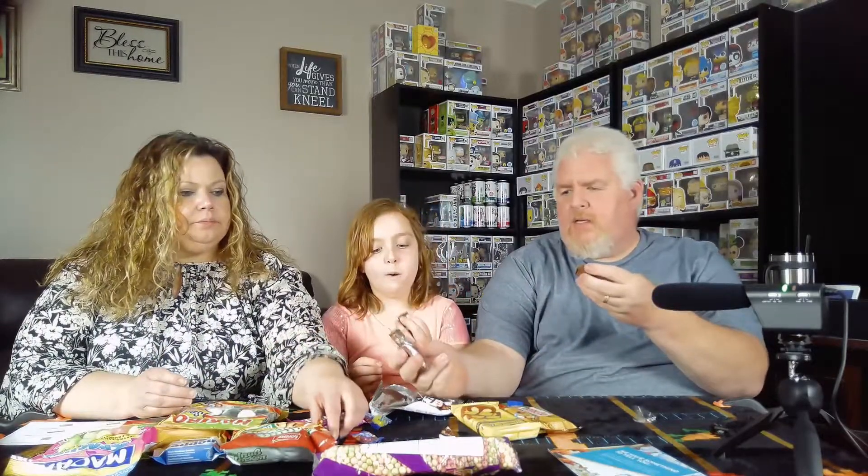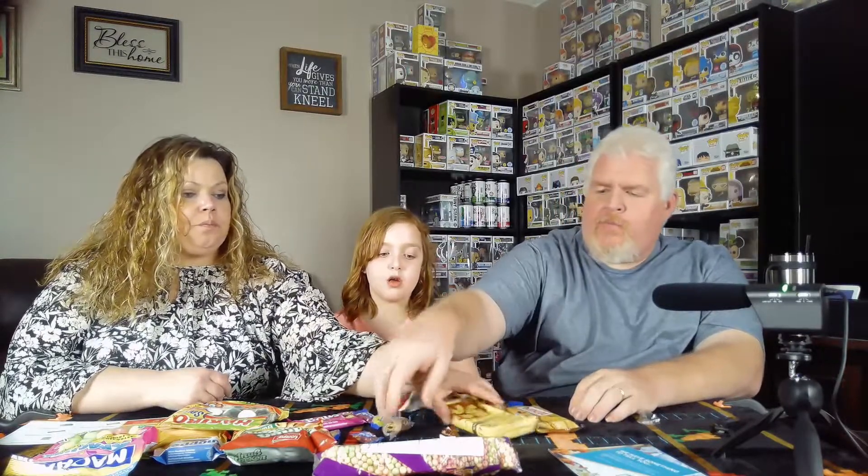We'll open this up. It kind of looks almost like a KitKat, but not quite. It's those chocolate wafer things. It kind of tastes like it has caramel in the middle — it's really good. I know it doesn't have caramel, but that's what it tastes like.